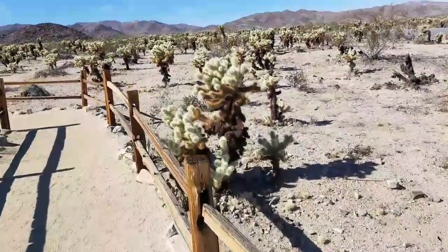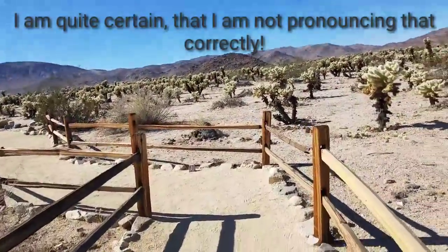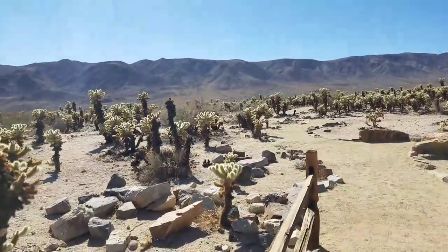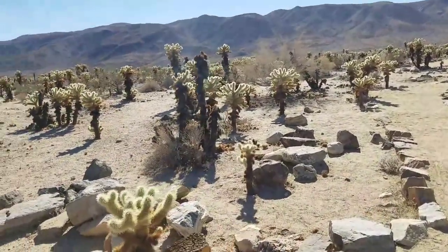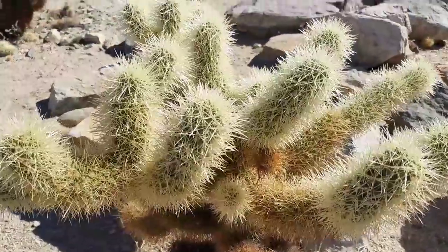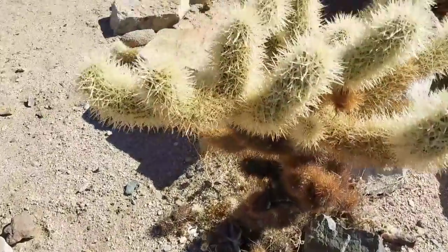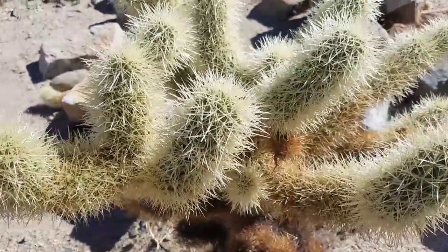So this is the Cholla Cactus Garden. There's hundreds of them. Can you see how many? There's tons and there's lots of bees. It said beware of the bees. That looks like it would hurt if you bumped into it. Prickly.